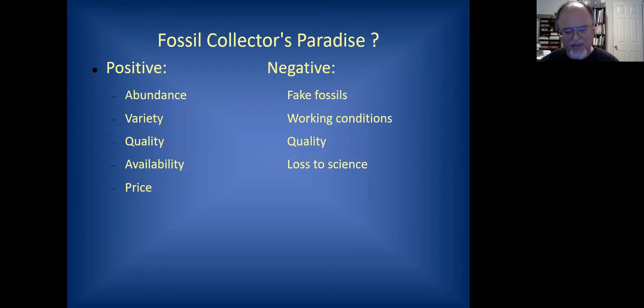Winding up the picture show — is Morocco a fossil collector's paradise? There are several reasons to consider it one: the abundance of fossils, the variety, the quality of some of these things, the availability, and the price compared to what you'd pay at a show. A Carcharodontosaurus tooth — a similar tooth from a T-Rex would cost you about two more zeros on the price. You can get some pretty good things to add to your collection.